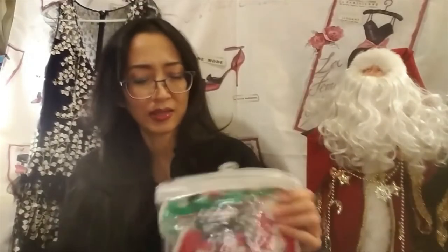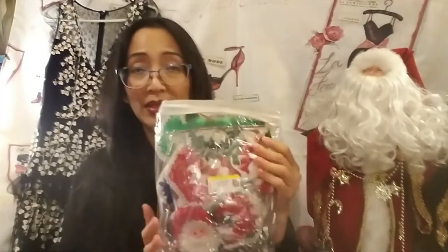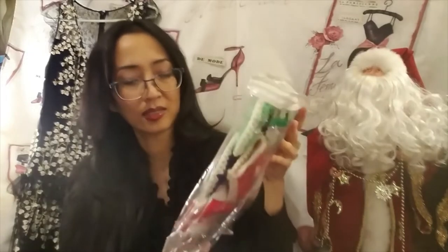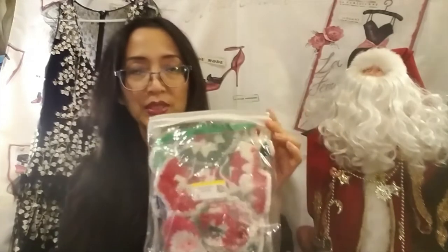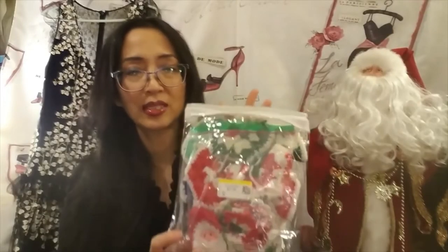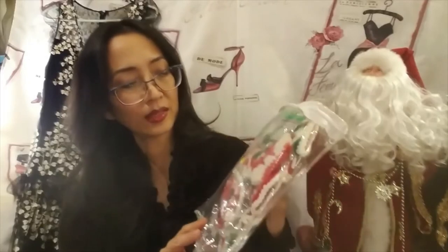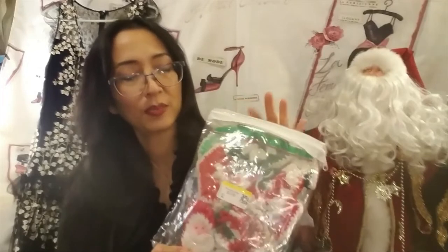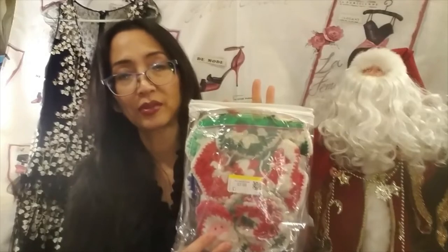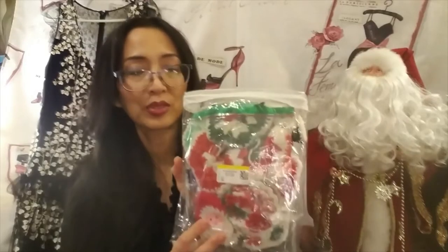I also got these little crochet ornaments — they're little stockings and Santa faces. This was $3.99 at Goodwill and it wasn't on sale. This was the newest color — the yellow one. I paid $3.99 and they sell for around $20 to $35 depending on how many are in there. So I paid about $4 for this and we'll see what happens.